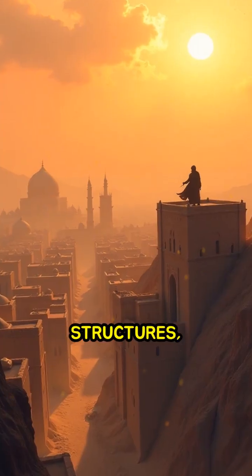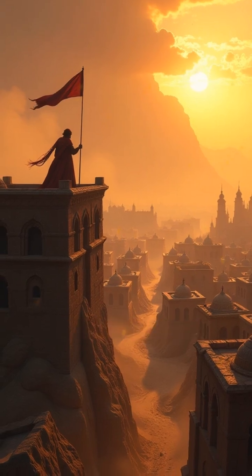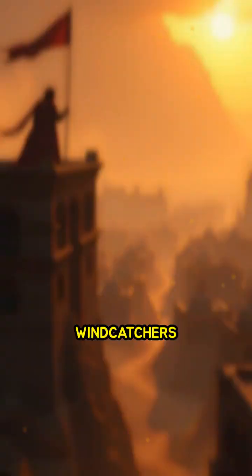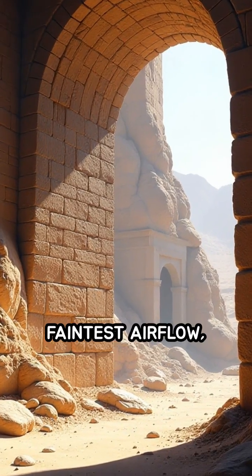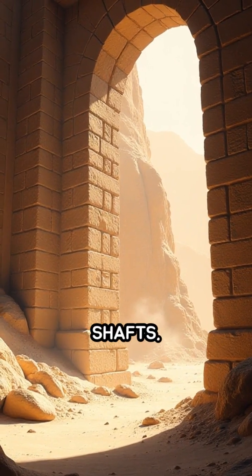These towering structures, rising above rooftops in cities like Yazd, are masterpieces of passive cooling and architectural innovation. Windcatchers capture even the faintest airflow, funneling it down into buildings through carefully designed shafts.